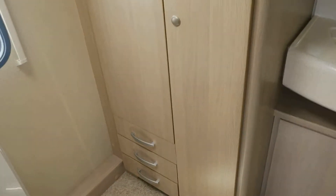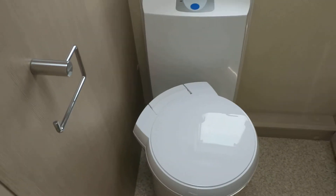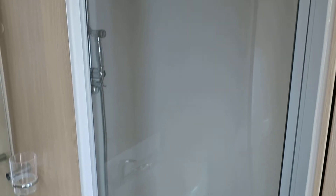And at the back here into a lovely big washroom. Full-size wardrobe with extra drawers, electric flush loo, vanity unit, round into the shower which again is fully enclosed.